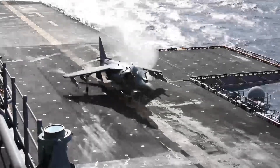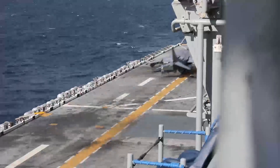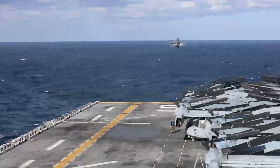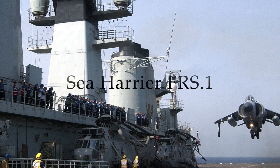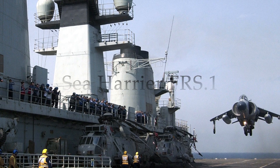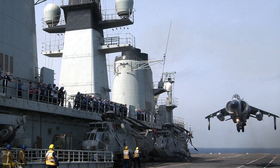Whilst the first generation Sea Harrier is now a memory, its legacy lives on in the AV-8B Harrier 2. But who today still flies these unique jets? Our story begins in the United Kingdom, where the Sea Harrier FRS.1, affectionately known as the SHAR, first entered service with the Royal Navy in 1980.